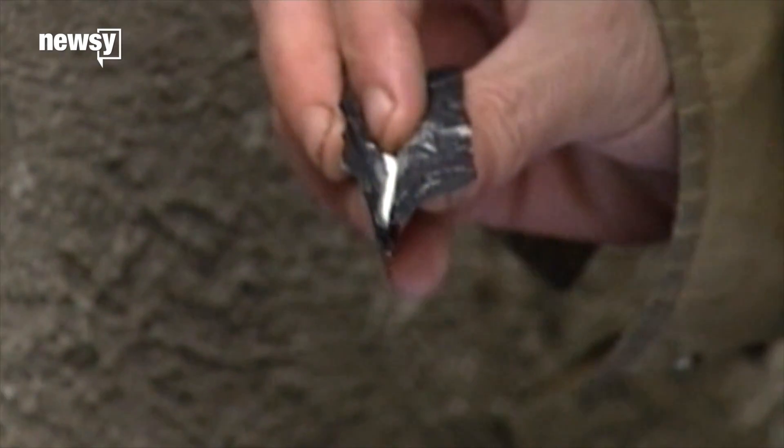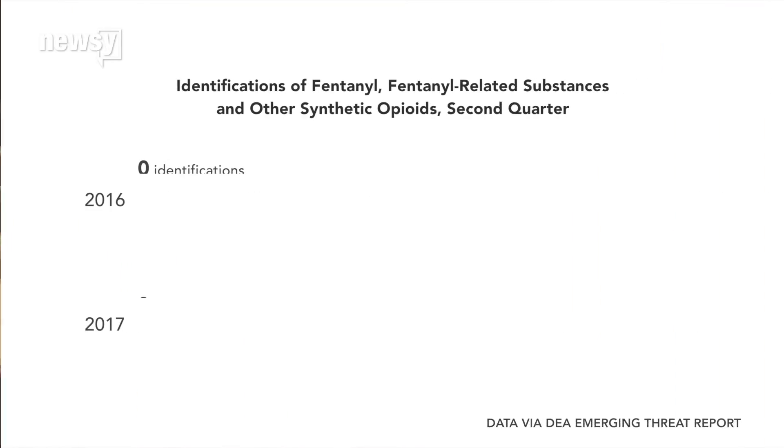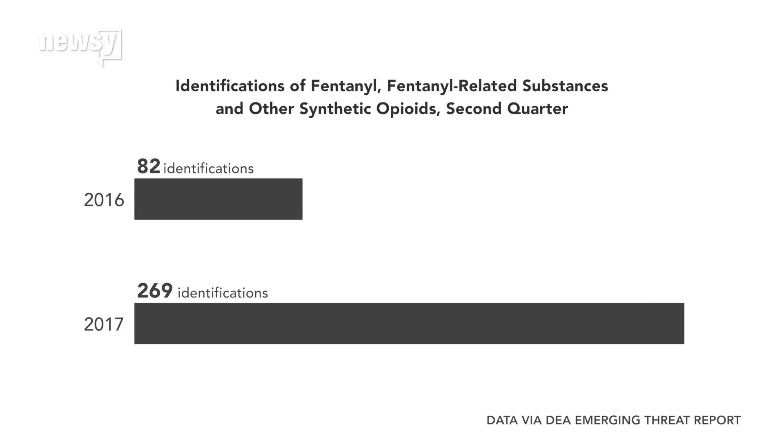Consumers often don't know what drugs they're buying. One thing we do know — the problem is becoming more widespread. According to an emerging threat report from the DEA, officials are seizing heroin laced with fentanyl at a higher rate than ever before.